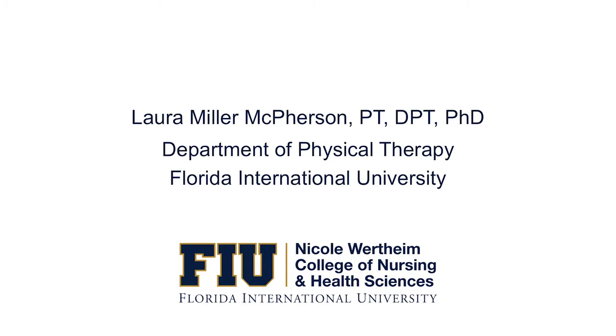Hello, I'm Laura Miller McPherson. I'm an assistant professor in the Department of Physical Therapy, so thank you to BME for having me here today. My PhD is in biomedical engineering and I also have a doctor of physical therapy degree.